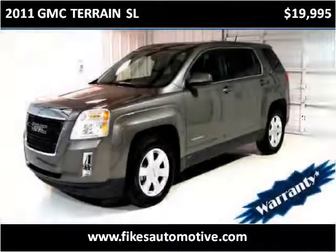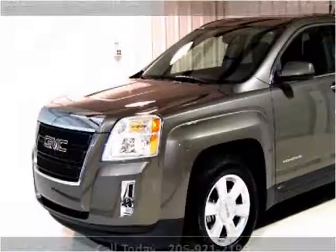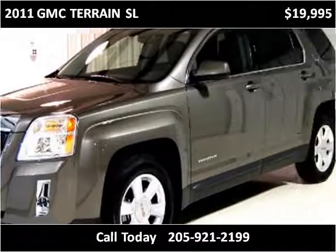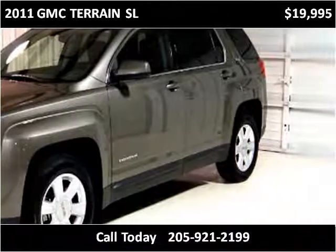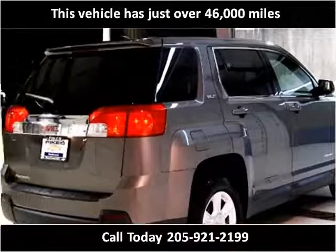This 2011 GMC Terrain SFE is available from Fykes Chevrolet. This vehicle has just over 46,000 miles.